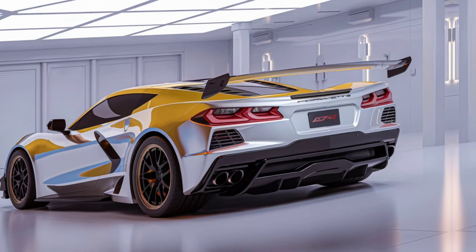Every line and curve is built for aerodynamic performance, making it a true masterpiece of modern automotive engineering. We got the all-new LT7 twin-turbocharged V8 engine, pushing over 800 horsepower.